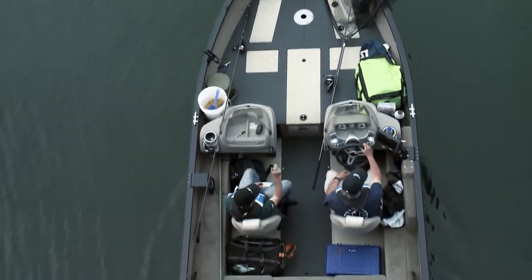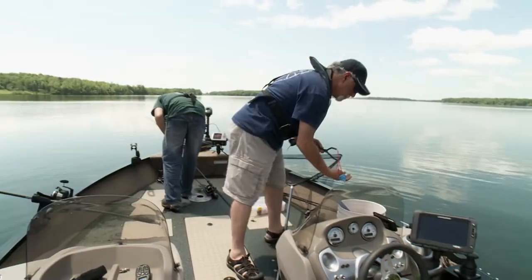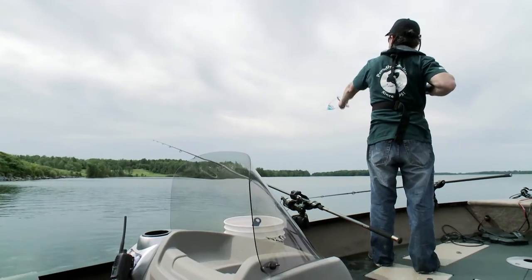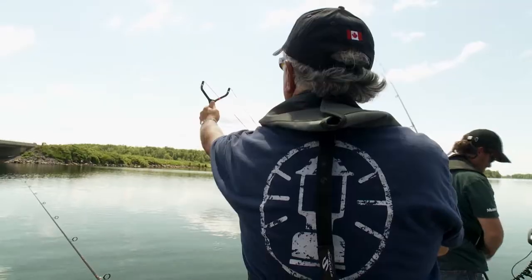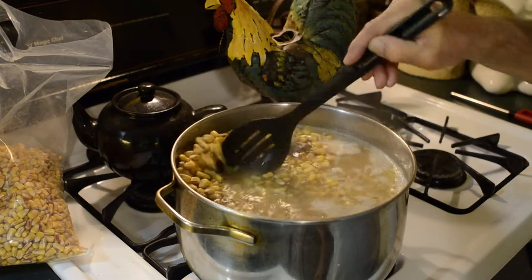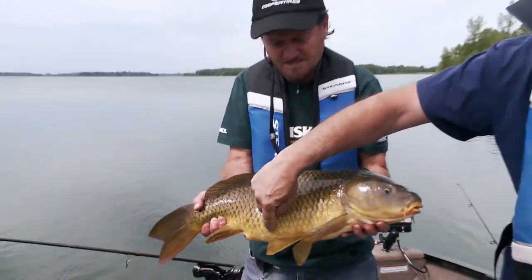The secret to getting carp into your boat is getting them near your boat, and the best way to do that is by chumming the water. It's a bit of a throwback to your childhood playing with slingshots. Different anglers will have different recipes for chum. For us, it's a matter of boiling corn, adding in some sweet flavored ingredients like vanilla or pineapple, and finally letting it sit for at least 24 hours. Then it's as simple as slingshotting it into the water.